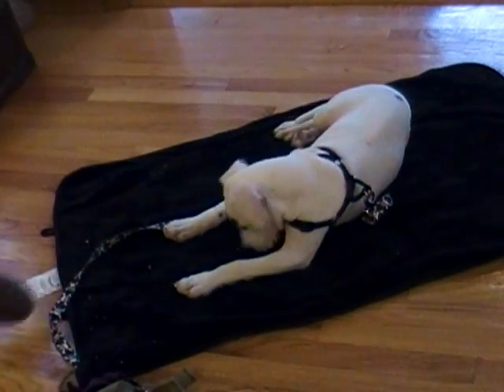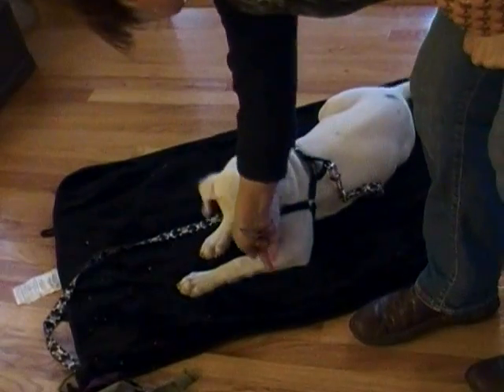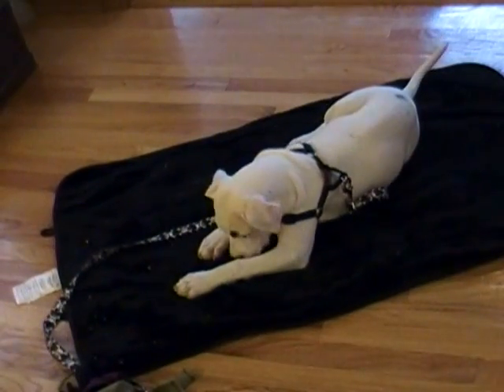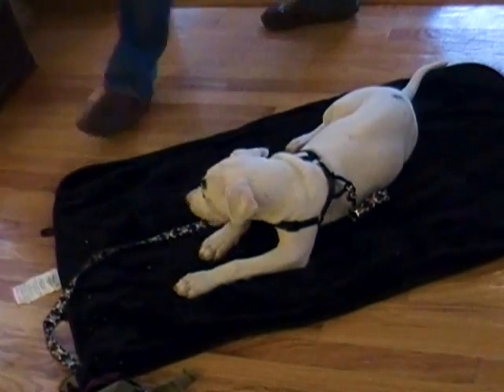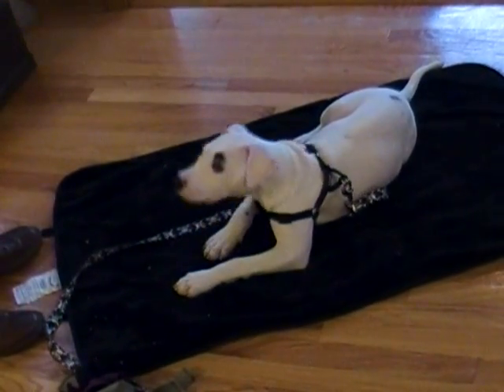Now I'm going to try to go the other way. Good boy — he's still looking for more. Put it right there between his paws, walk behind him. Seems to be really easy for him.